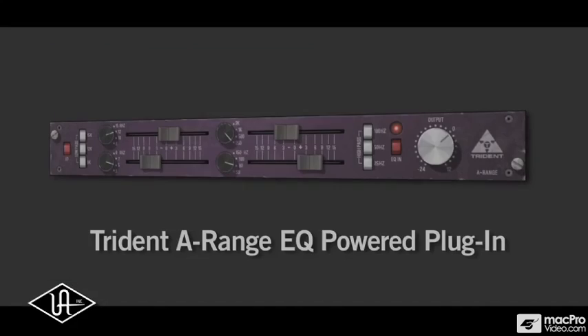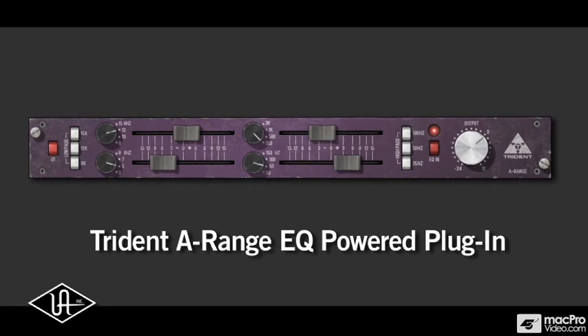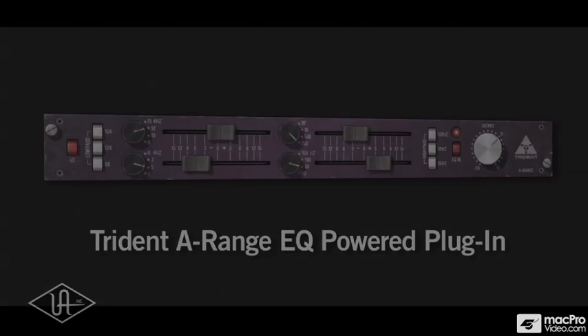I wouldn't have known in 1968 that I'd be sitting here today with Universal Audio modeling the equipment that I've designed, so I'm extremely flattered by it. Of all the companies that could possibly do this job, Universal Audio will do the best job. Created by audio engineers for audio engineers, the musical sonic signature of the Trident A-Range EQ is the perfect addition to your audio toolbox.